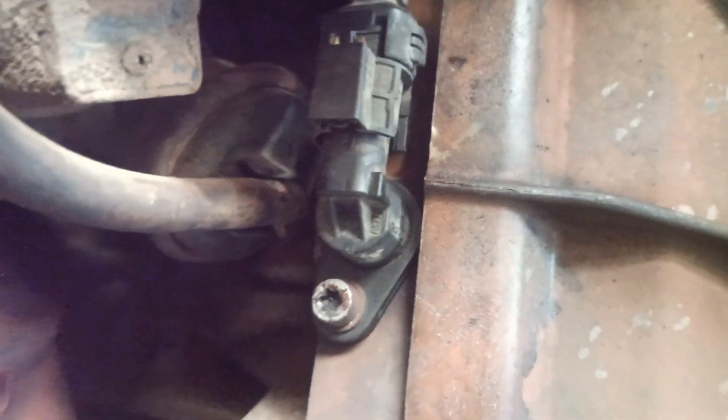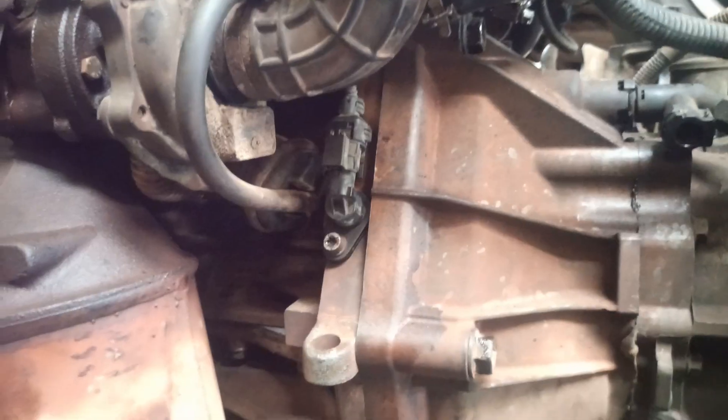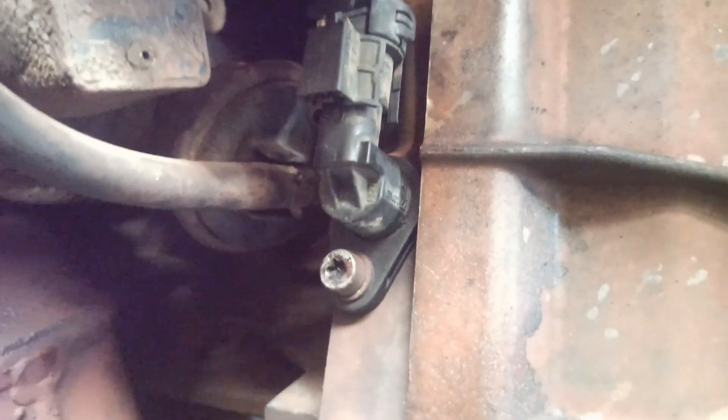The crankshaft position sensor, often abbreviated as CKP, is located near the crankshaft pulley or flywheel, often on the engine block. Here's a tip: check your car's service manual for the exact sensor location specific to your model.